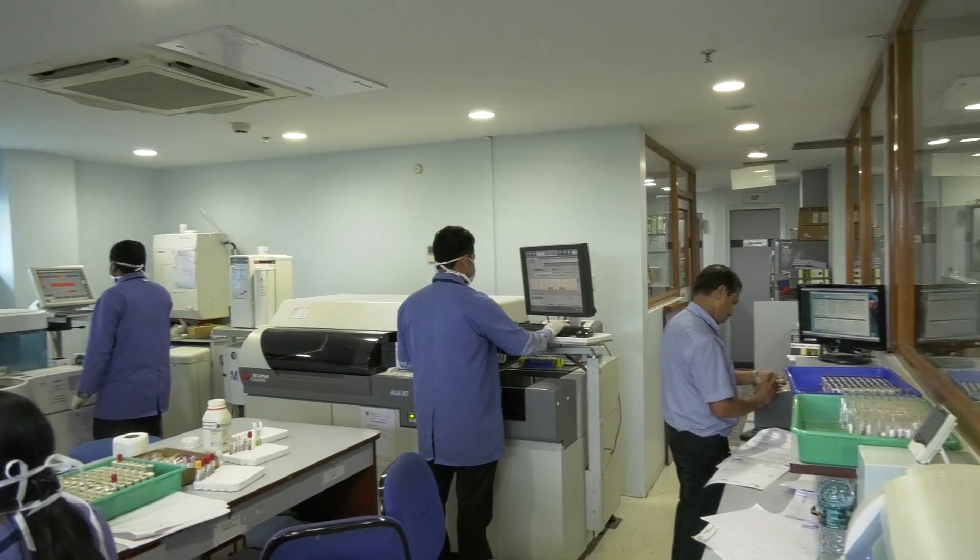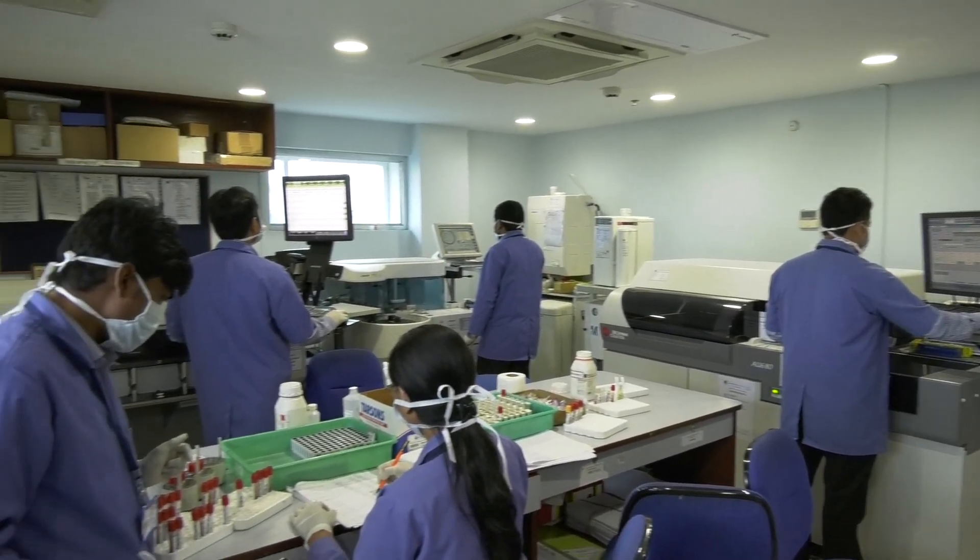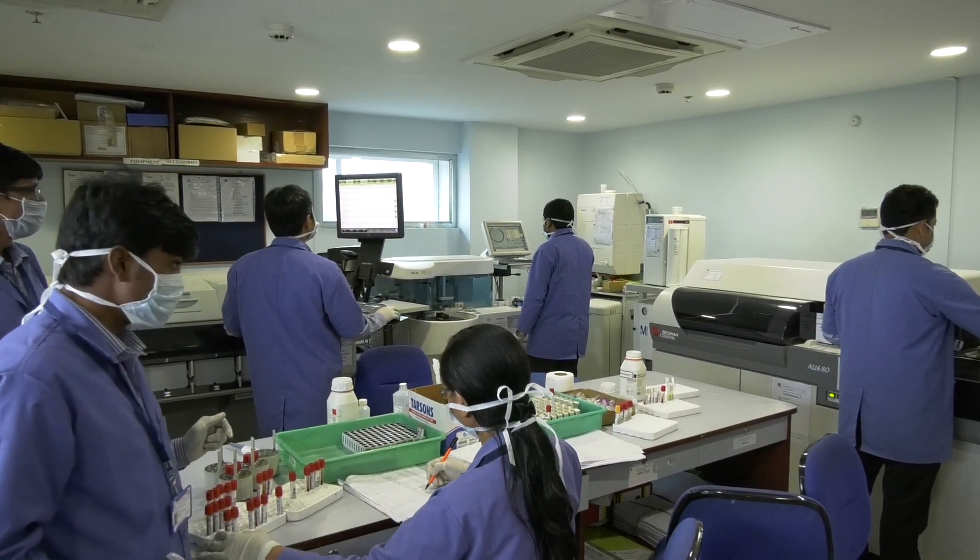Quadra Medical Services Lab is an energy-related lab. Our main focus is quality. Our reports are acceptable both nationally and internationally.